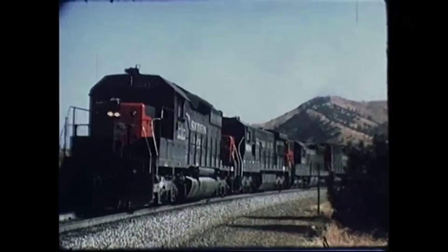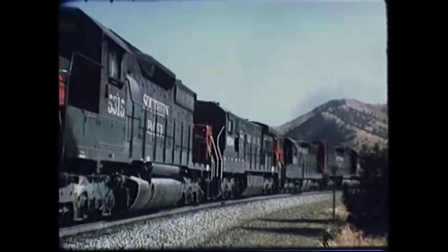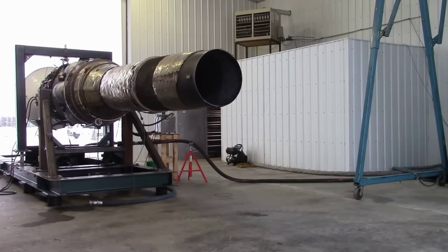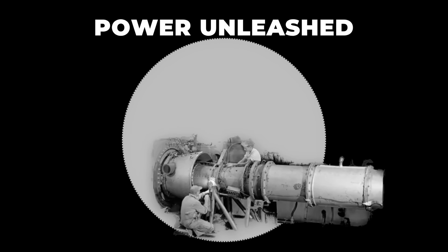The diesel revolution had solved some problems, but not the biggest ones. The mountain grade still demanded more. The answer, some believed, might lie in technology borrowed from the skies — a machine that could unleash power on a scale the rails had never seen.